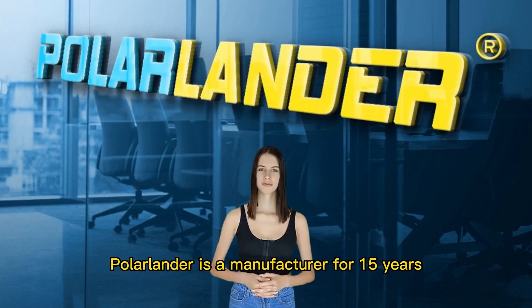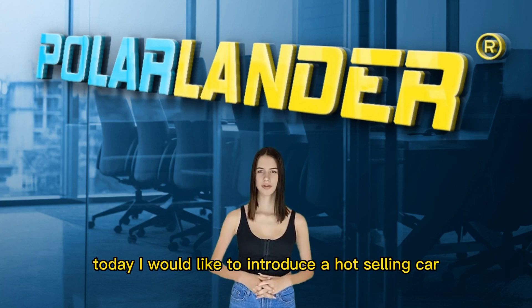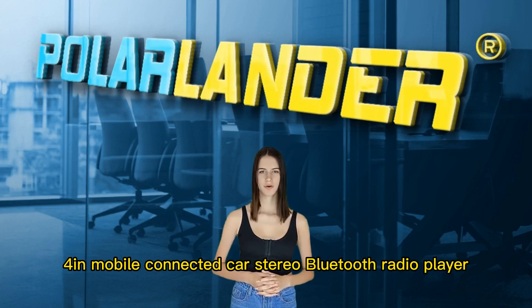Polarlander is a manufacturer for 15 years, specializing in car stereo players. Today I would like to introduce the hot-selling car stereos. This is a universal 1-inch mobile-connected car stereo Bluetooth radio player.